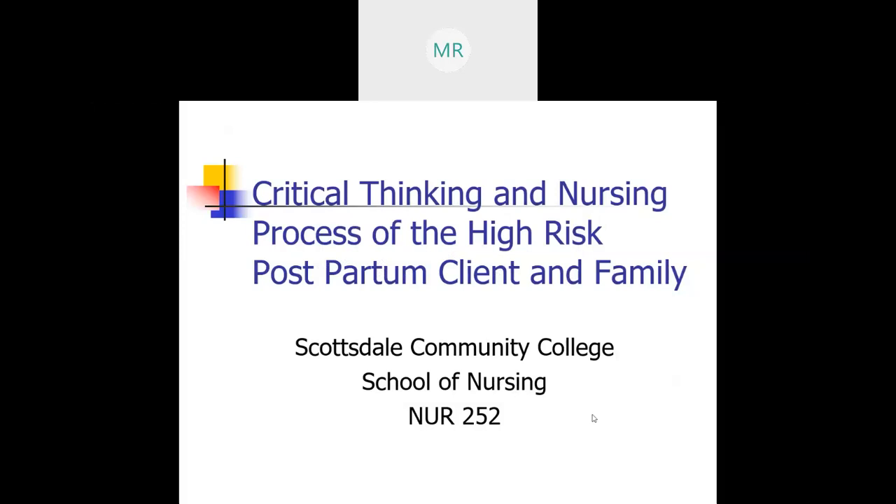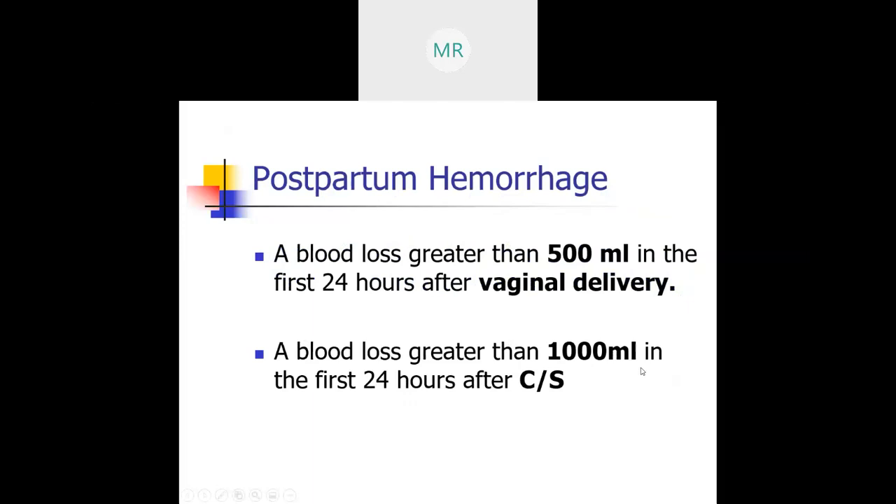Welcome to the critical thinking and nursing process of the high-risk postpartum client and family. This lecture focuses on postpartum hemorrhage.